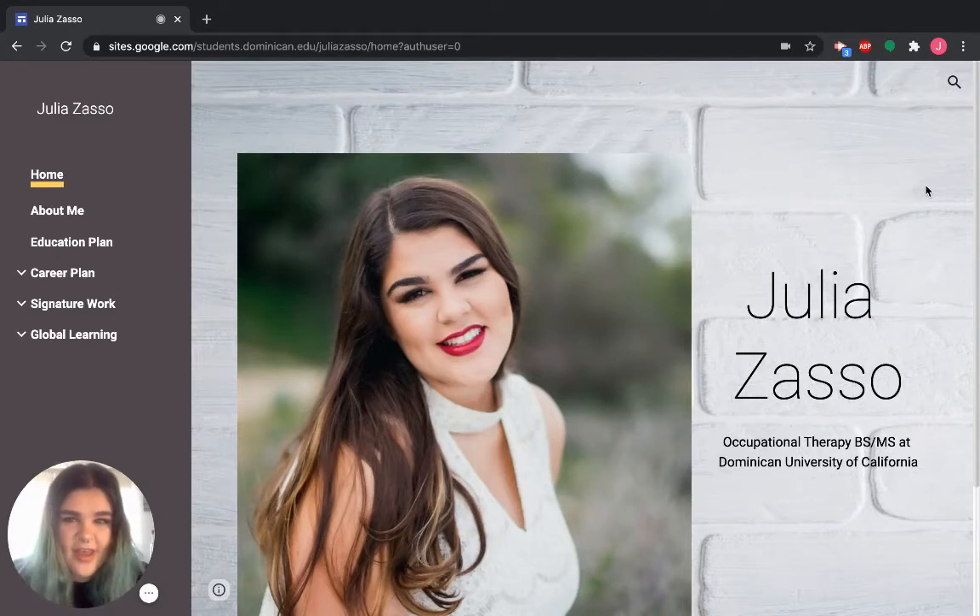Hi everyone, my name is Julia. I am an occupational therapy major, class of 2021, and today I'm going to walk you through my digital portfolio.